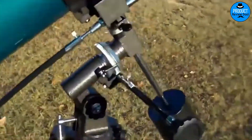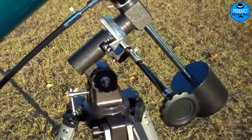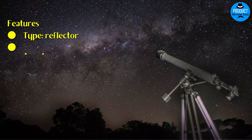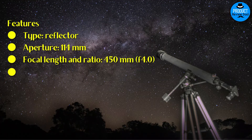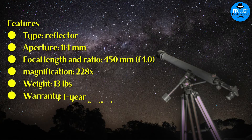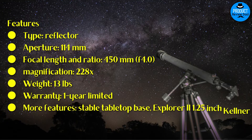Referred to as a great go-to astronomy starter kit, you can rely on the Orion 10015 Starblast to have everything you need. Features: Type: Reflector. Aperture: 114mm. Focal length and ratio: 450mm, f/4. Magnification: 228x. Weight: 13 pounds. Warranty: One year limited. Additional features: stable tabletop base, Explorer II 1.25-inch Kellner eyepiece.